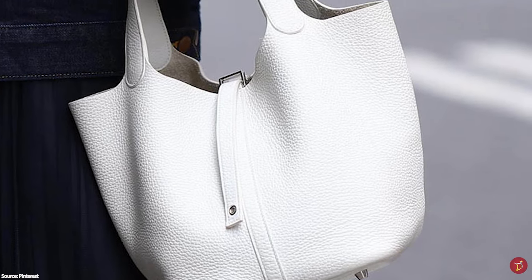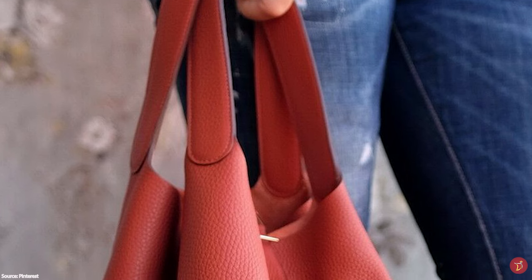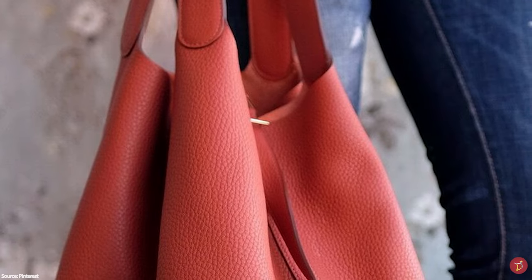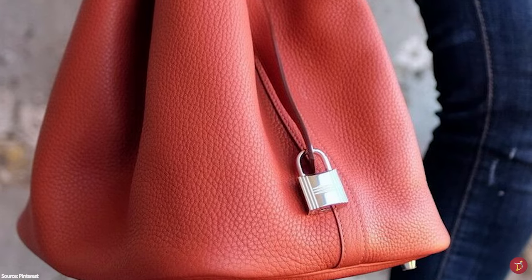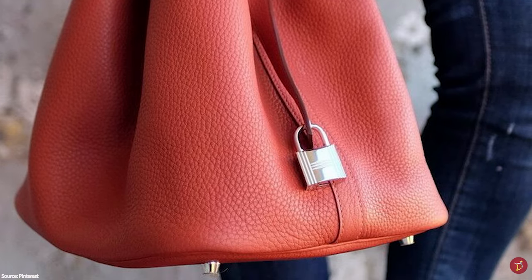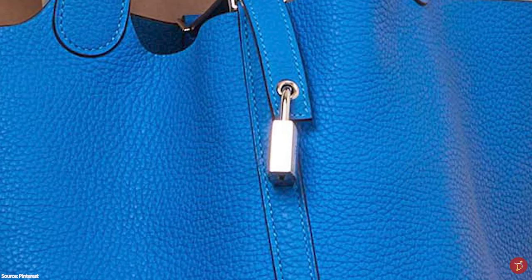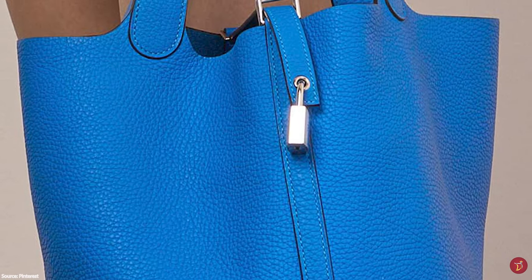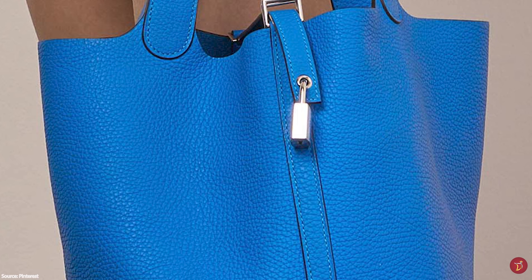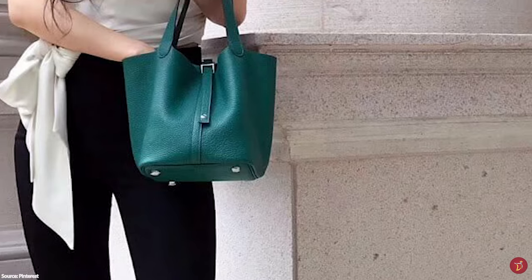The youthful look of the Hermès Picotin Lock bag makes it an evergreen bag that transcends fashion trends. Despite its unique style, it still encapsulates all quintessential Hermès markers — from quality to impeccable craftsmanship. Its lower price point makes it another fabulous entry-level bag, practical and useful for a variety of social settings, from shopping to a beach day.